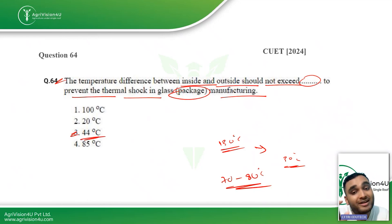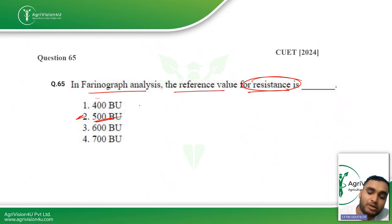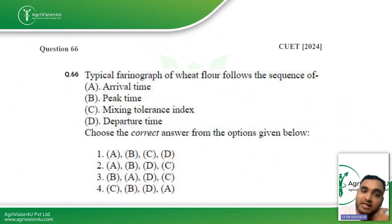The next question: in farinograph analysis, the reference value for resistance is 500 BU. Then, the typical farinograph of wheat flour follows the sequence: first arrival time, then peak time, then mixing tolerance index, and then departure time. So the correct sequence is A, B, C, D — option one is the right answer.